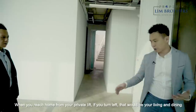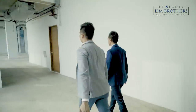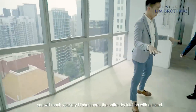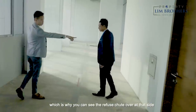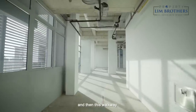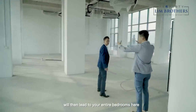When you reach home via your private lift, if you turn left there will be the living and dining, and if you walk straight you'll reach your dry kitchen here — the entire dry kitchen island. Your wet kitchen is over here, which is why you can see the refuse chute over at that side. They're going to design a whole wet kitchen, and this walkway will then lead to your entire bedrooms.